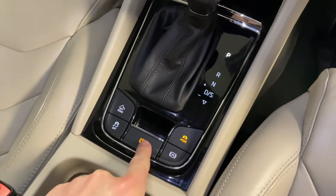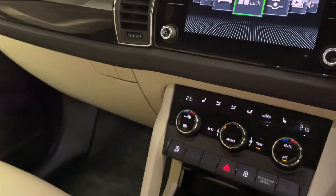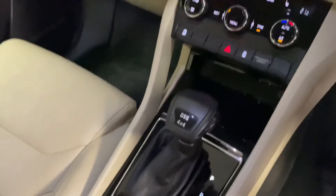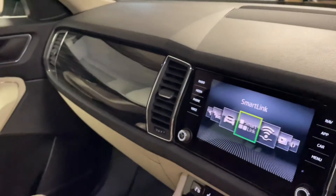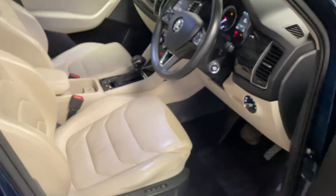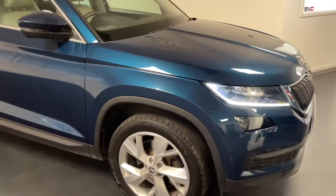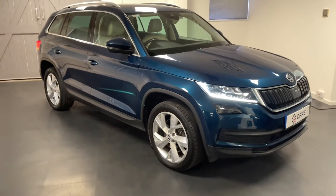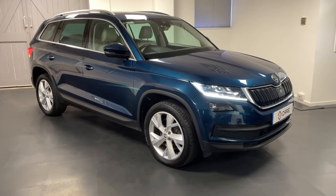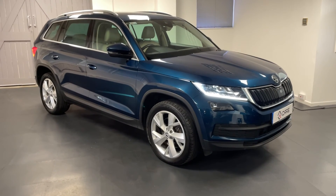When hill hold assist is activated, if you come to an inclined junction — say a T-junction on a hill — the car will not roll back and will apply the handbrake until you put your foot on the accelerator to move forward again. As you can see, this Kodiaq has been really well looked after — it's done just over 61,000 miles and the service history is excellent. We'll be carrying out an MOT and a full health check, as all Quattro Tech cars come with those. If you have any questions, please don't hesitate to get in touch, and we can explain how we're facilitating safe and socially distanced test drives and appointments. Thank you very much.